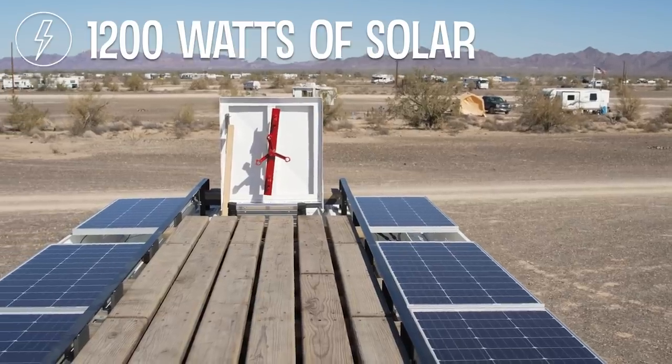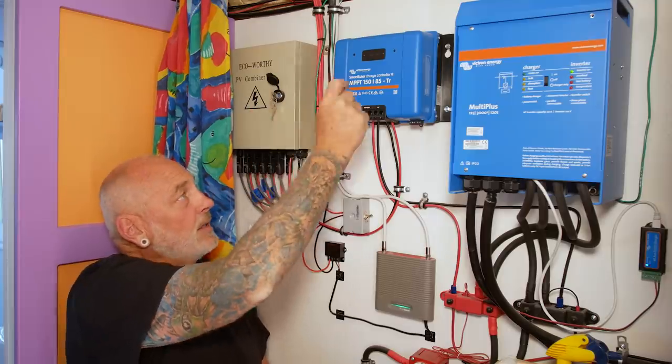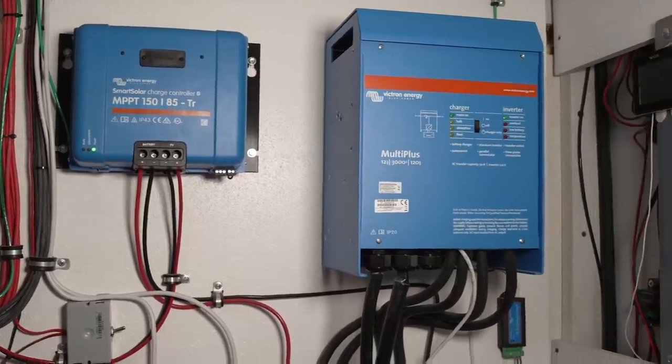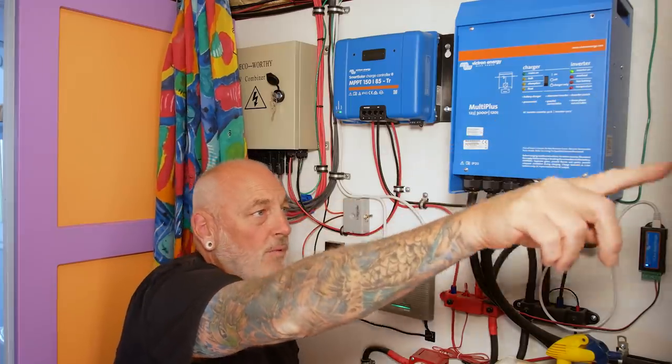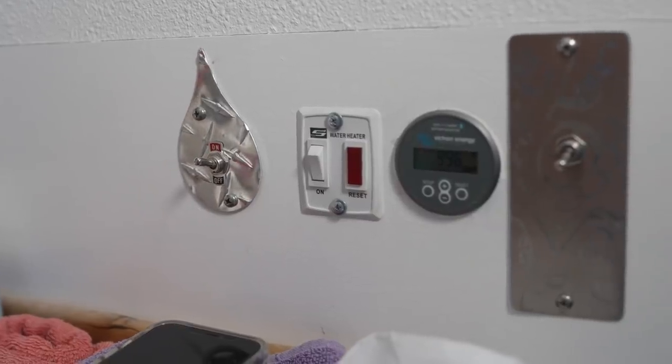We've got 1200 watts of solar up on the roof. Here's the desert free energy combiner box, charge controller, the multi-plus 12-volt panel is up there, and the 110 panel is here. There are shutoffs for everything — it's all been working perfect.